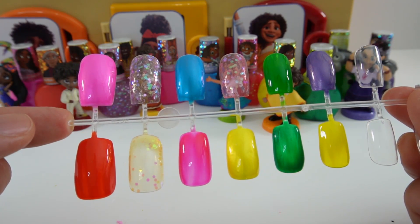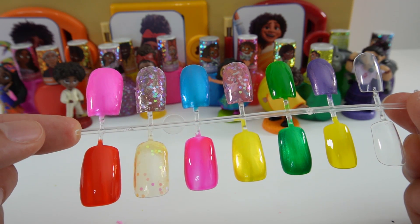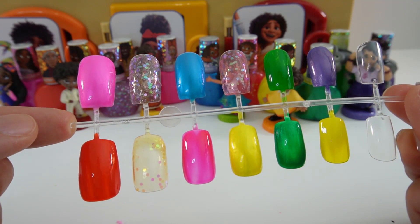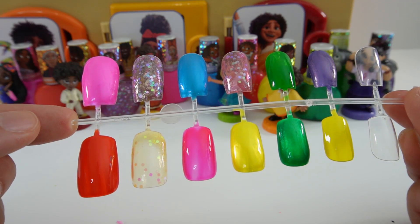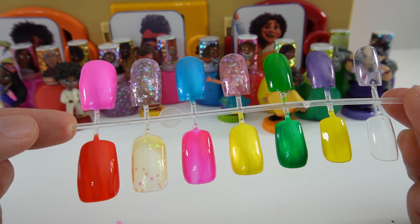Alright everyone, here are all the colors that we got today. What do you think — do you like the glitters, the metallics, or the flats? I think I like the metallics the best. If you like this video and want to see more like it, make sure to subscribe. I'll see you next time — bye!